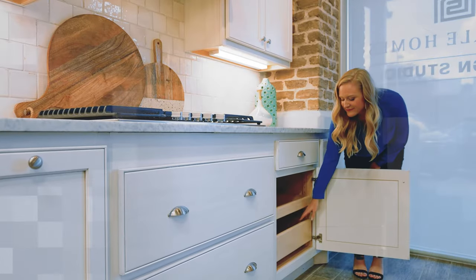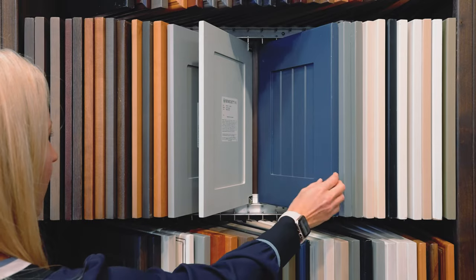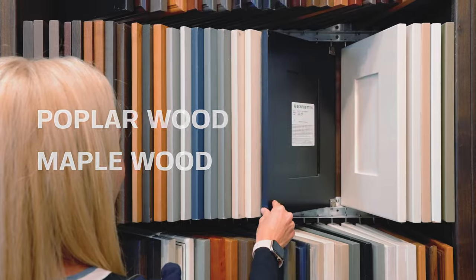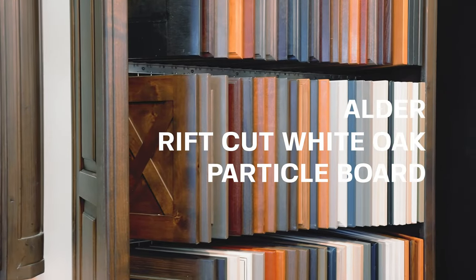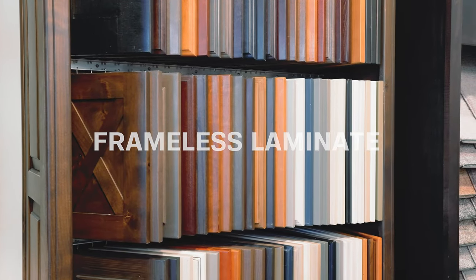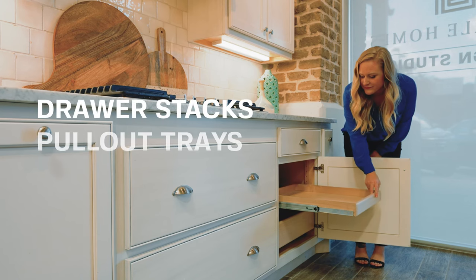Now for kitchen cabinets and countertops. We offer over 20 different standard door style options in a variety of colors on either poplar or maple wood. We offer alder, rift-cut white oak, painted high-density particle board, and frameless laminate options as upgrades. Other cabinet customizations are available, such as drawer stack, pull-out trays, and spice racks.